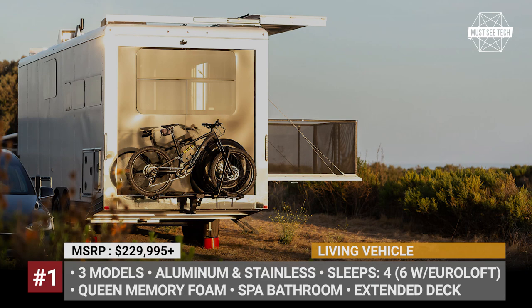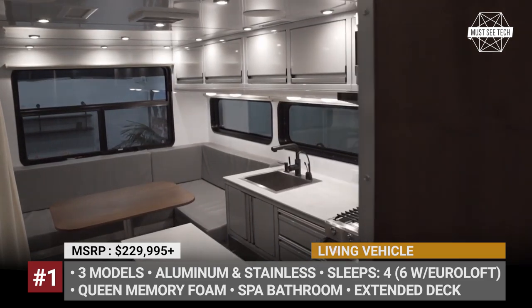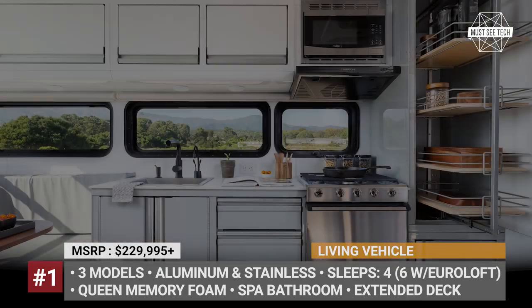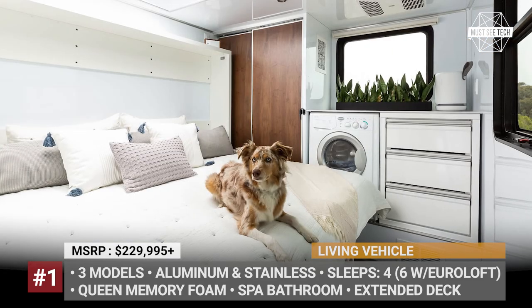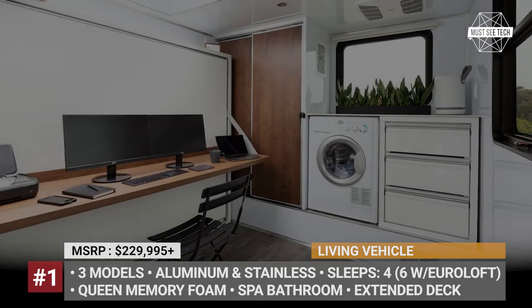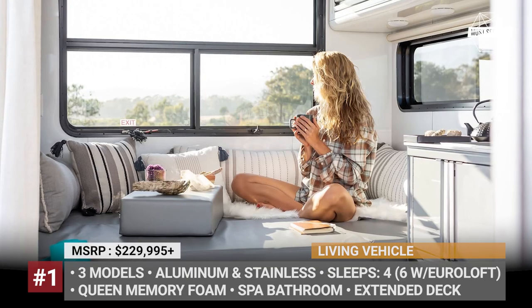The total solar output is rated from 1.3 to 3 kilowatts, while total energy storage ranges from 9 to a whopping 48 kilowatt-hours. When connected with the dual 8-kilowatt inverters, the Living Vehicle supports level 2 charging of electric cars. Besides a spacious and fully furnished interior, there is even an extended deck covered with an awning where you can dine alfresco, do yoga, or enjoy the sunsets.